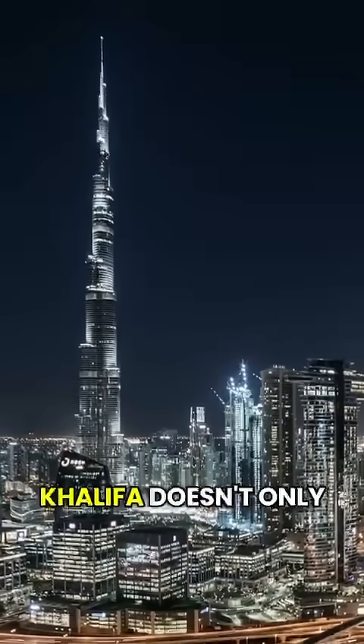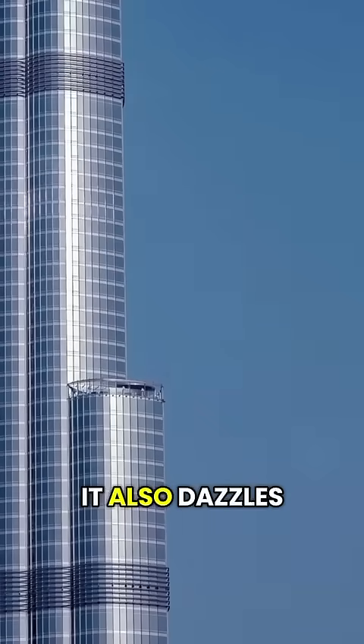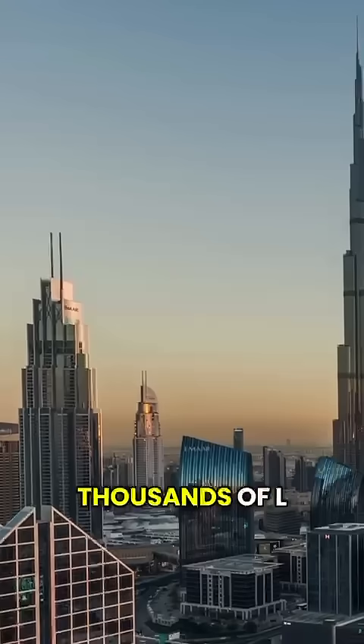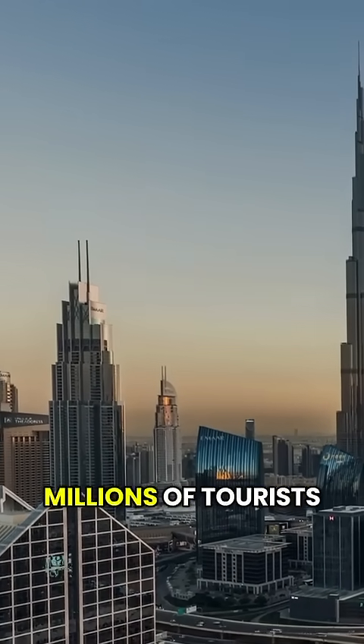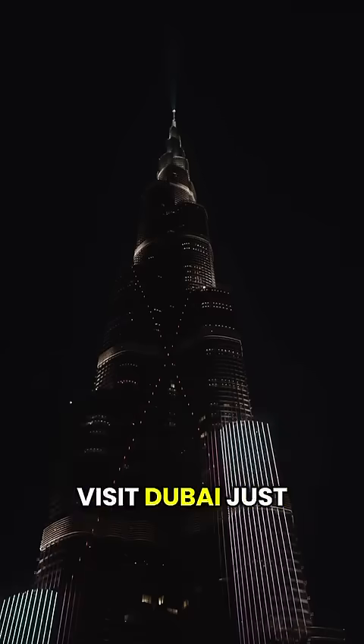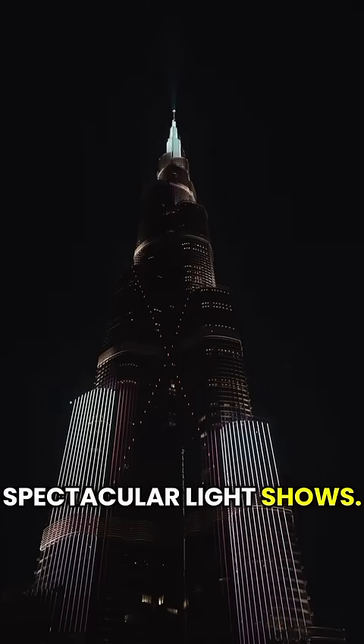But the Burj Khalifa doesn't only impress with its height — it also dazzles at night with thousands of LED lights that illuminate the darkness. Every year, millions of tourists visit Dubai just to watch these spectacular light shows.